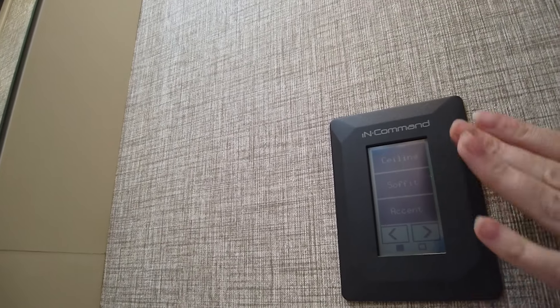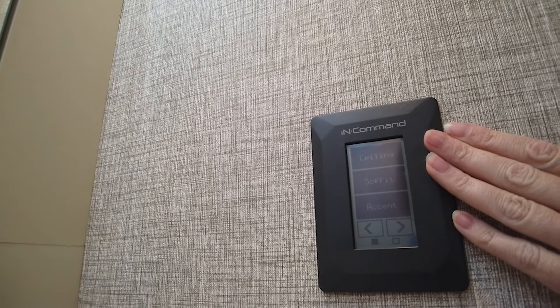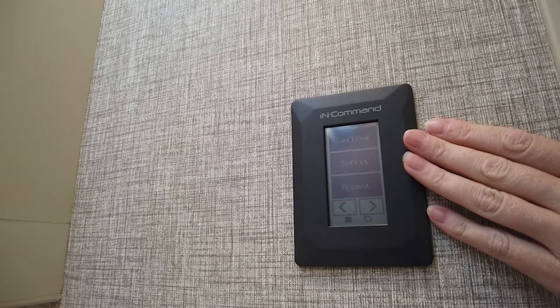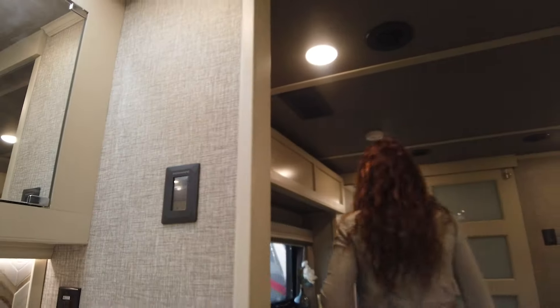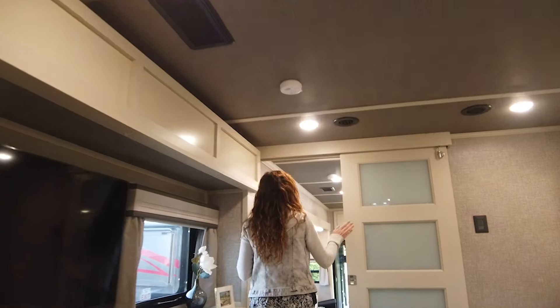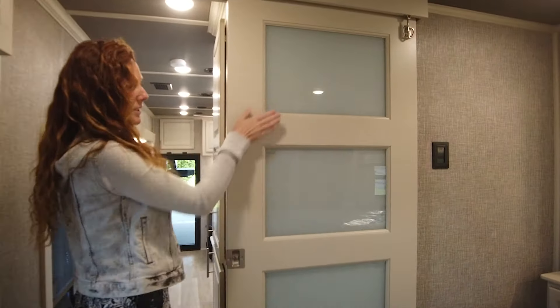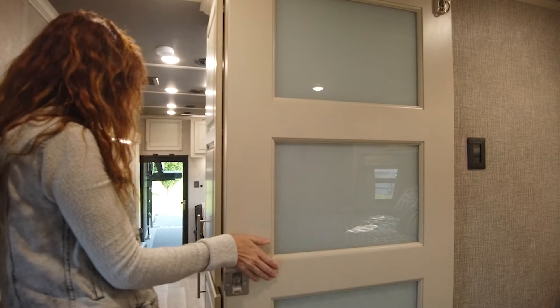It goes through here and you can adjust all of your lighting with dimming. And when you're in the living room, you can control your TV if you have the televator. Coming back through here, all solid hardwood barn doors. It's going to be frosted panels, but you can do the solid inserts if you would like.